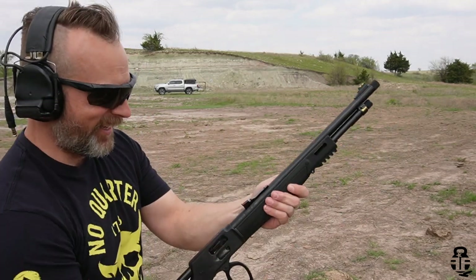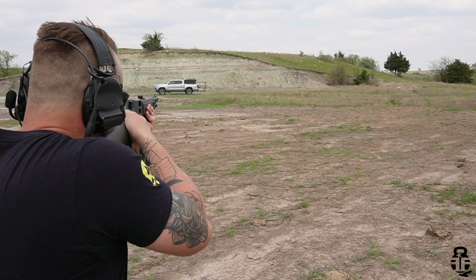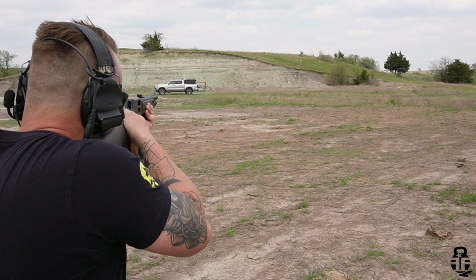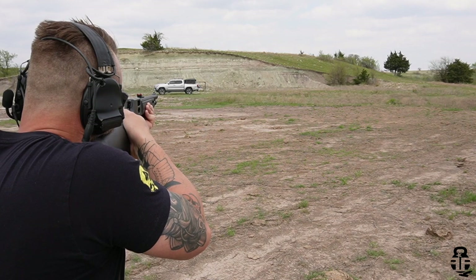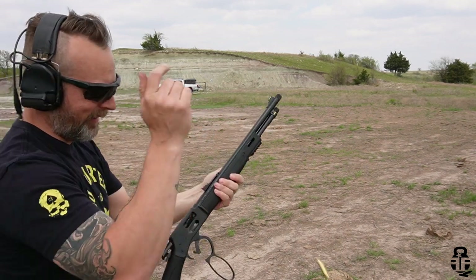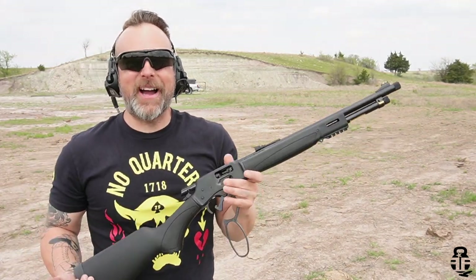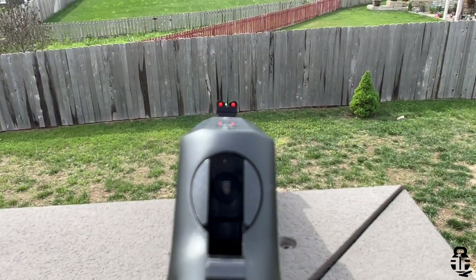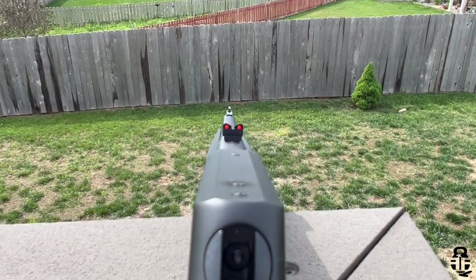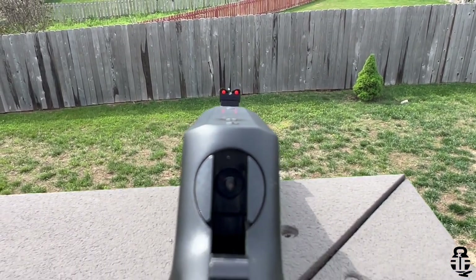It took me four shots. Let's see if I can get that one more time. I missed it, but it was worth a try. I definitely should probably put a red dot on here — these iron sights with the fiber optics are pretty decent, but anything outside of 50 yards is just not going to cut it for me.